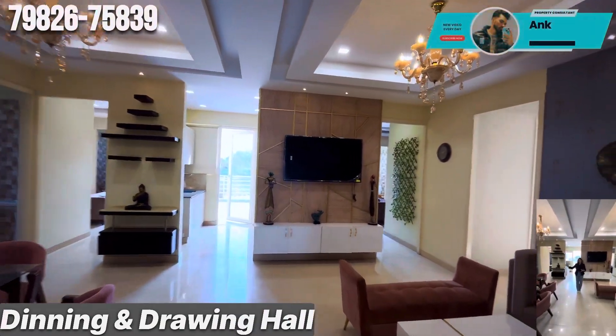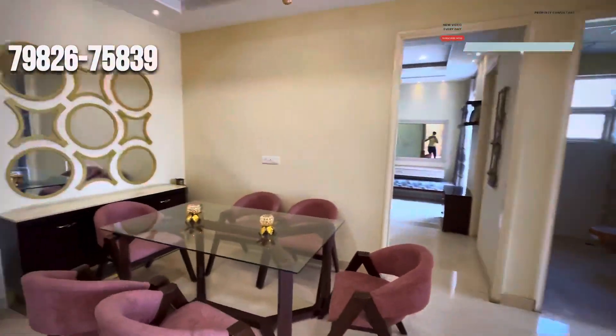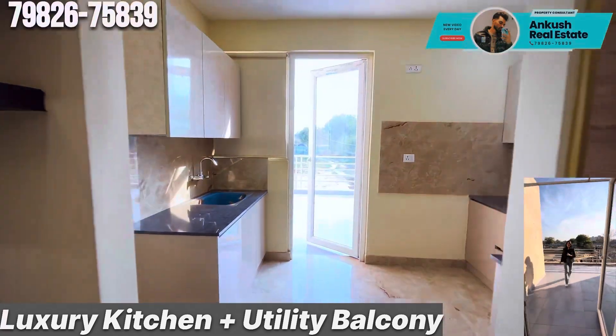This is your combined dining and drawing hall area, with a wide utility balcony.